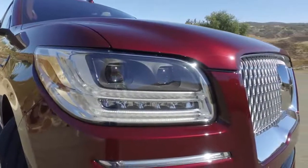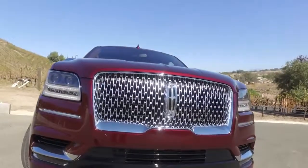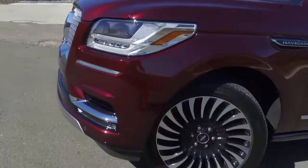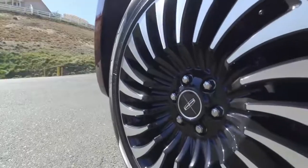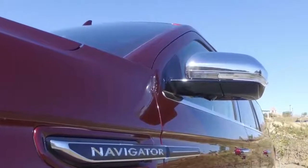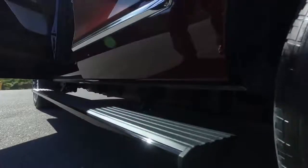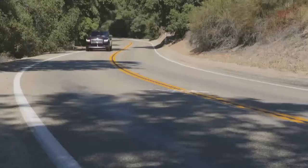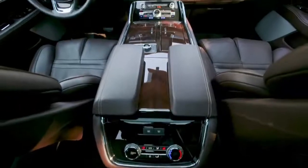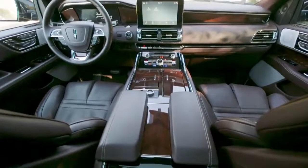New cars for 2018: the Lincoln Navigator. New from the frame up, the big-as-a-cruise-ship Navigator is still a body-on-frame giant, but to help it shed some pounds, its body is now aluminum. Not to worry — its frame remains steel. The Navigator's new styling borrows cues from the Continental, but here it's done bigly.